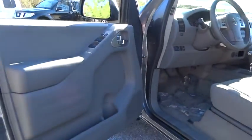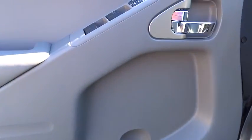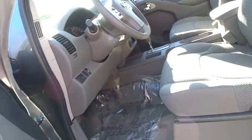Cruise control, AM-FM stereo radio, bucket seats, child safety locks, power door locks, CD player, MP3 player, power windows, and passenger airbag.